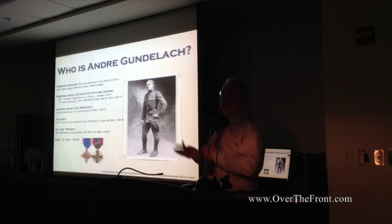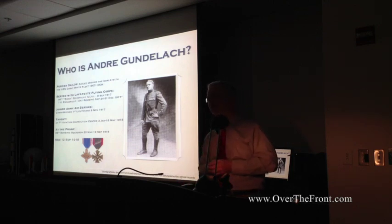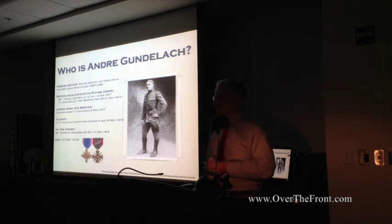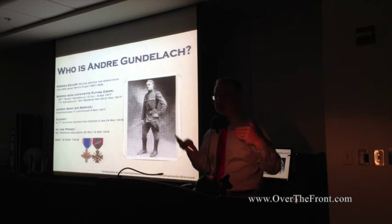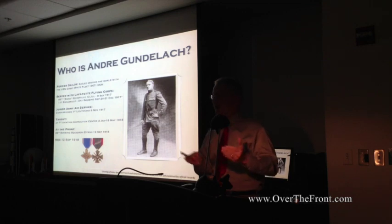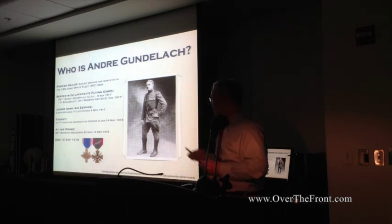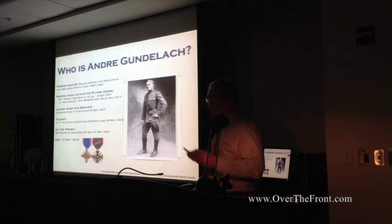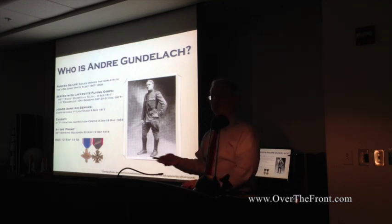Gundelach comes from an interesting background. He was a sailor before he was an airman — so the Air Force was joint before we were a separate service. He also flew with the French before he flew with the U.S. Air Corps — so we were coalition as well as joint before we had our own service. He was an instructor who taught all the American pilots before they went to the front. He joined the 96th Bomb Squadron in May, right before they came to the front, and he died on the first day of St. Mihiel.